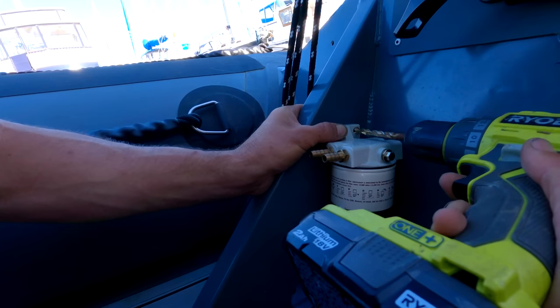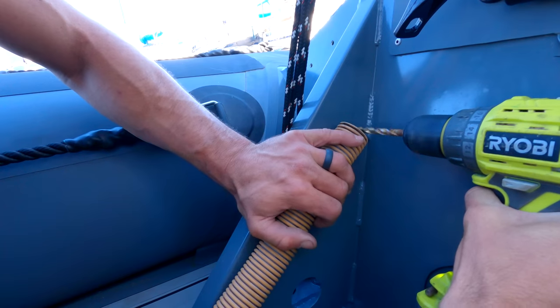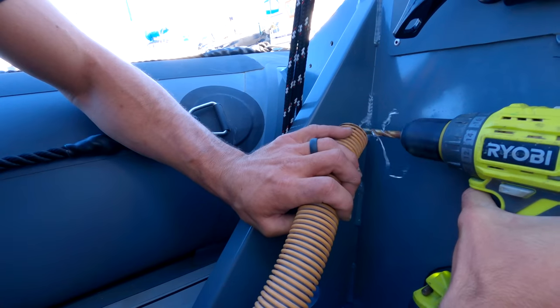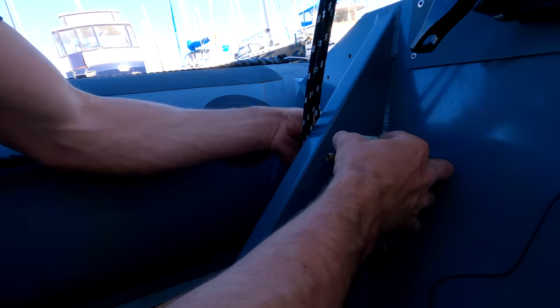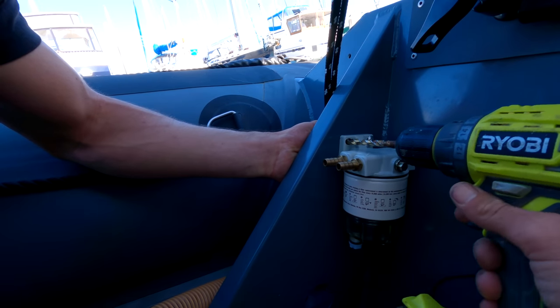This outboard engine, just like most outboard engines, has an on-board fuel filter, but I always like to add an additional fuel filter in front of the engine just for additional filtration and also so I could spot any water in the fuel in the cycle.